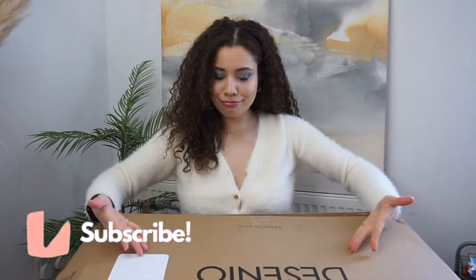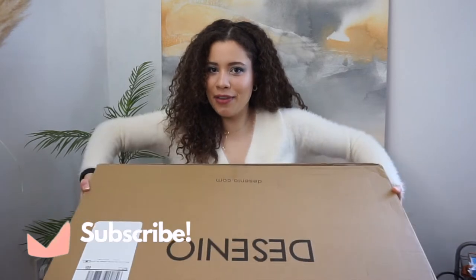Hi guys, so today's video we are going to be transforming the art in my house. Decenio — I know it's upside down but you get the gist — Decenio have kindly sent over some prints and frames as a gifted thing, and I will be telling you what I think and showing you this transformation, so make sure you stick around until the end.